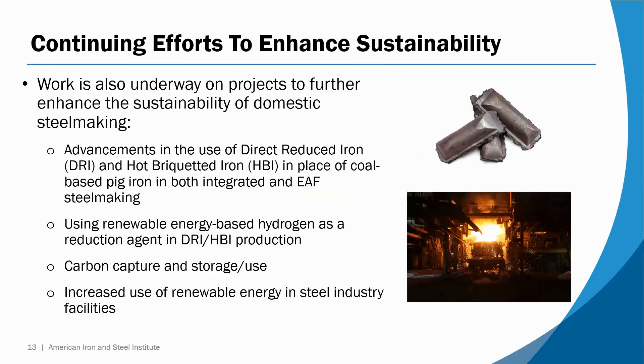The industry isn't stopping there. There is significant work underway to further reduce emissions associated with steelmaking in the U.S. One very important area is research into the use of hydrogen as a reduction agent in lieu of coal or natural gas. There's no question that hydrogen has an important future in iron making, but the biggest problem now is that it requires a lot of hydrogen that's not yet available at that scale. There's also research on capturing carbon and either storing it or reusing it beneficially.